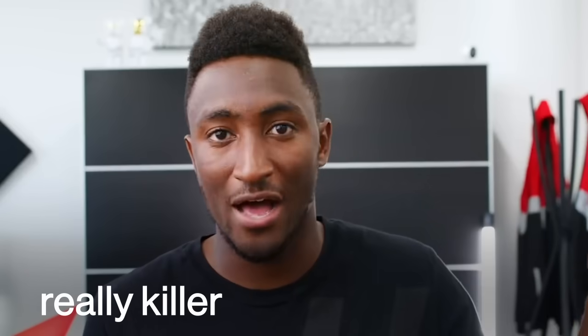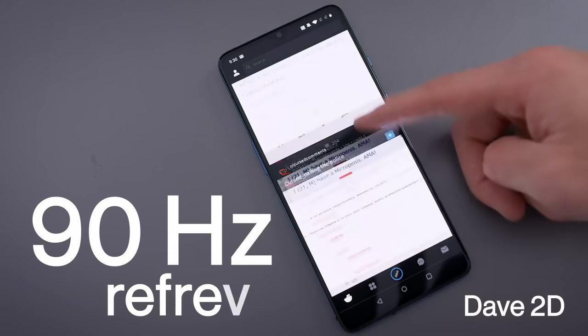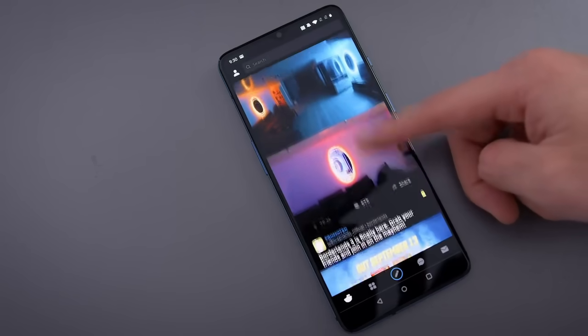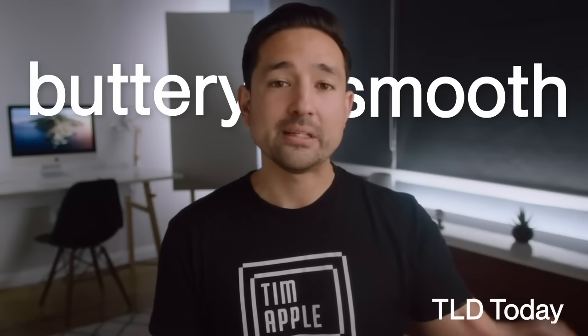This wouldn't be a new OnePlus phone without really killer high-end on-paper specs. The real selling point is that 90 Hertz refresh rate, and it just makes everything look super smooth — with the X-factor of that 90 Hertz display.